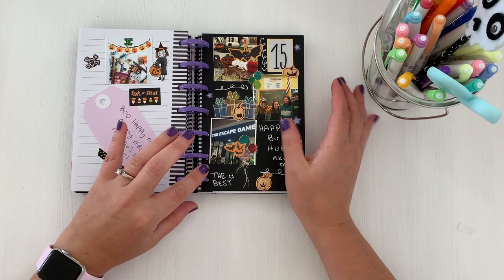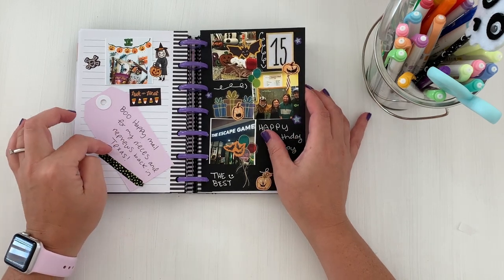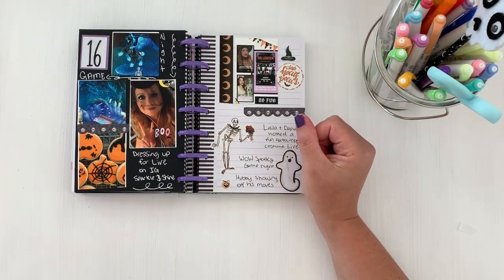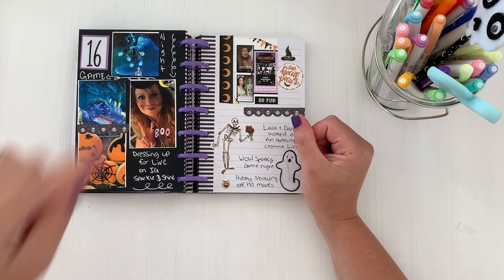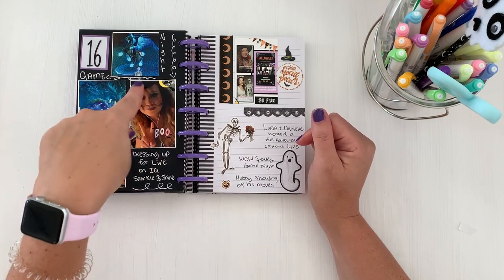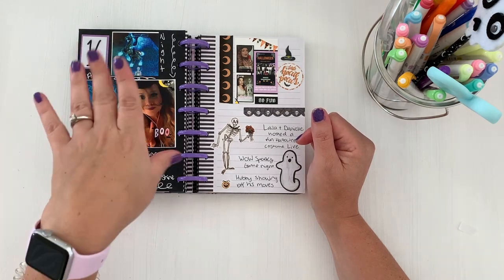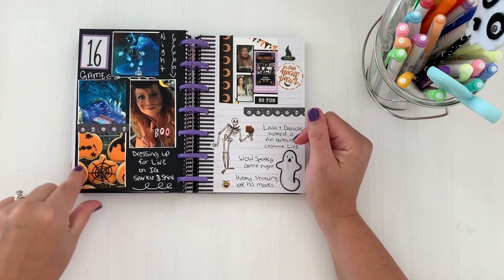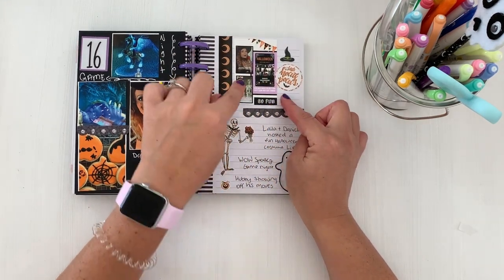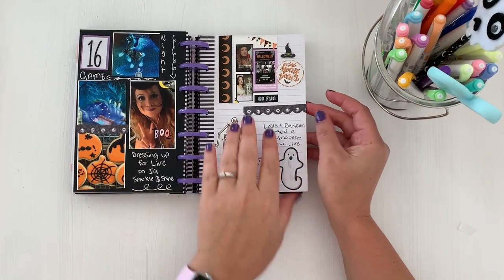Day sixteen — I documented more game nights with World of Warcraft screenshots of me and my husband playing. There's a picture of me dressing up for Lila and Danielle's Sparkle and Shine Live last year, photos of the girls' cookies, and an Instagram story screenshot of Danielle and Lila, plus a small screenshot of everyone on the live.